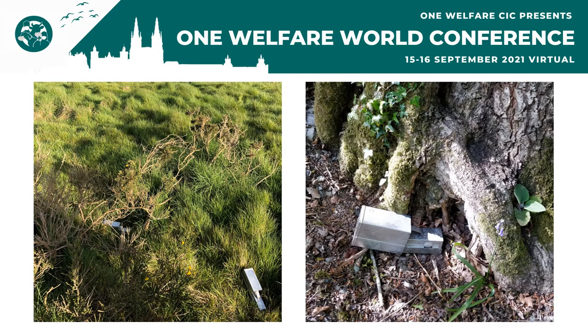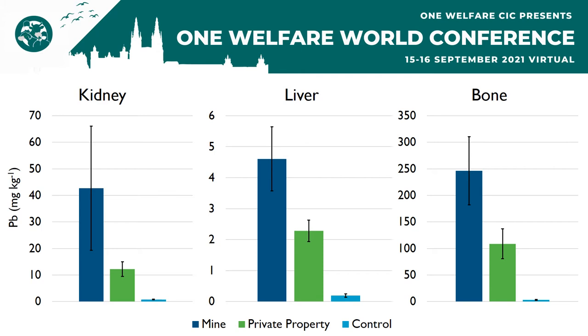We next tracked small rodents at the sites to determine if animals living in trace metal contaminated areas were taking up the trace metals into their bodies. We specifically examined kidney, liver, and bone, as trace metals are commonly sequestered in these three tissues. When we examined the lead concentrations in these three tissues, we found statistically significant differences depending on where the animal was collected. For all three tissues, the highest lead concentrations were found at the mine sites, followed by slightly lower ones at the private property, and then almost negligible concentrations at the control sites. This clearly indicates that animals living on trace metal contaminated land do take up the trace metals into their bodies.